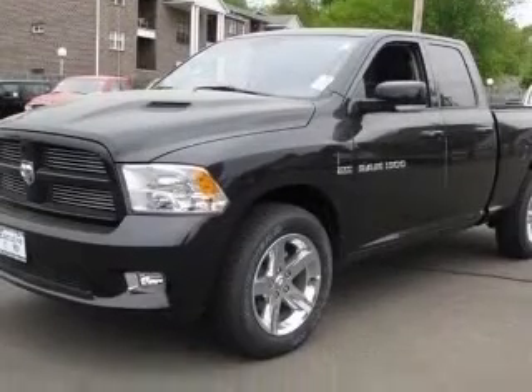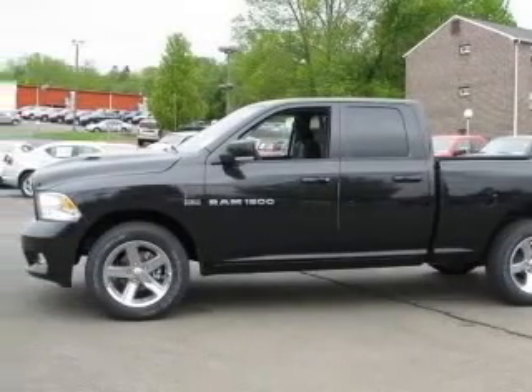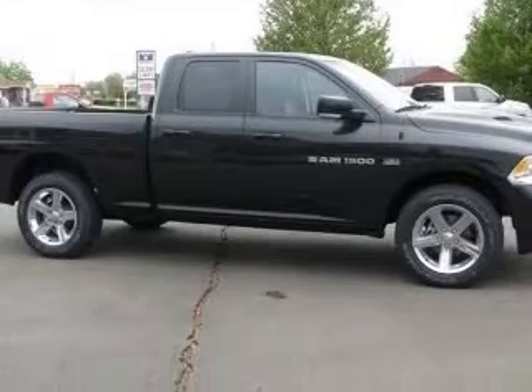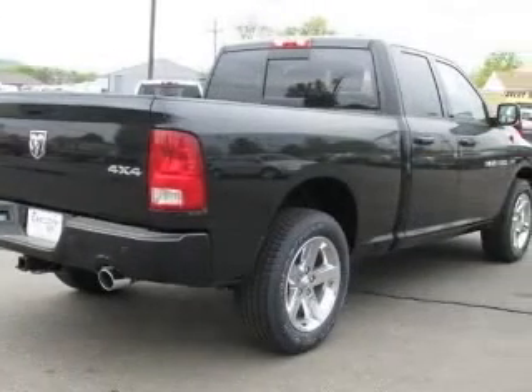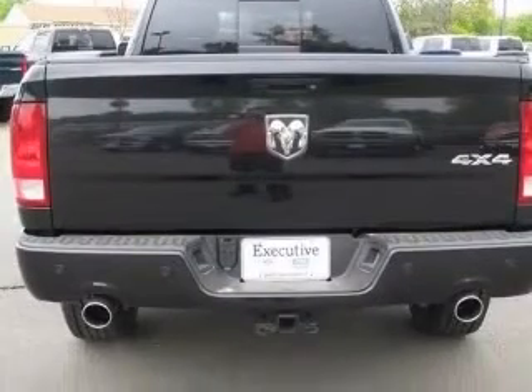This vehicle has a brilliant black crystal pearl coat exterior and includes the following options: 4-wheel ABS brakes, 8-way power adjustable driver seat, AC power outlet, air conditioning, audio controls on steering wheel, auto dimming mirrors electrochromatic, Bluetooth, clock in radio.